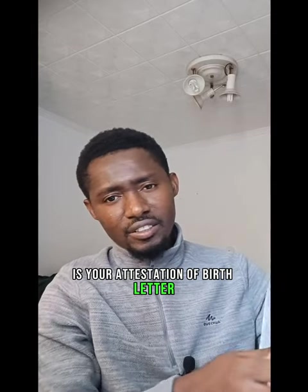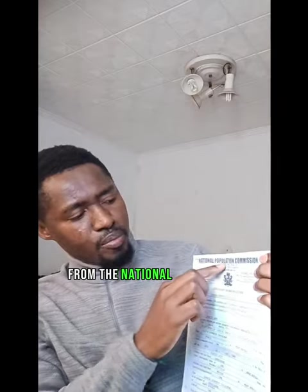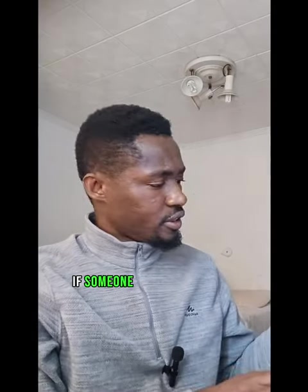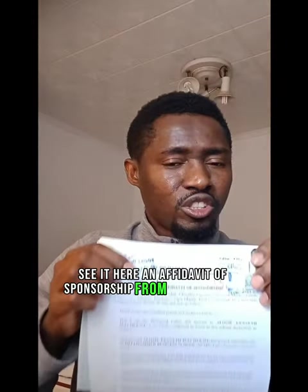The next important document you need is your attestation of birth letter from the National Population Commission — very important. You have to get this before you can apply for any visa. Also, if someone is sponsoring you, you need an affidavit of sponsorship from that person. See it here — an affidavit of sponsorship from your sponsor.